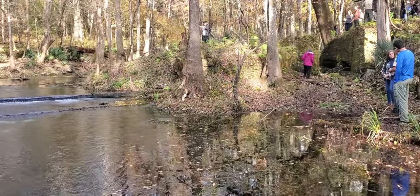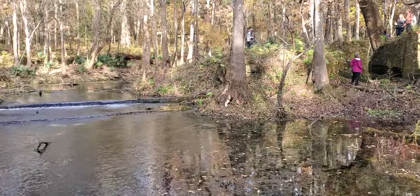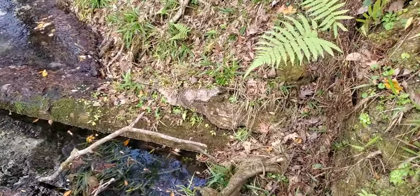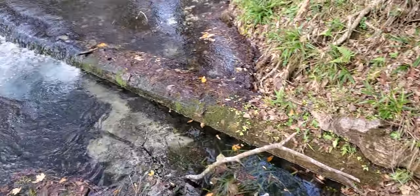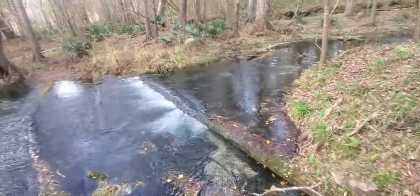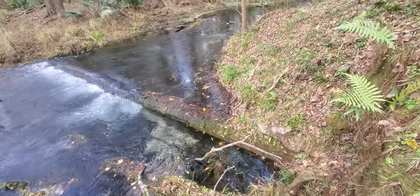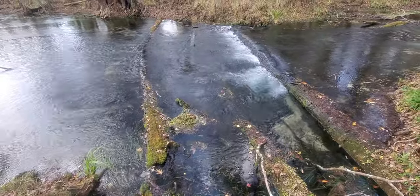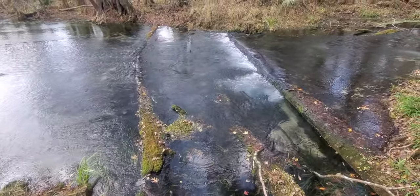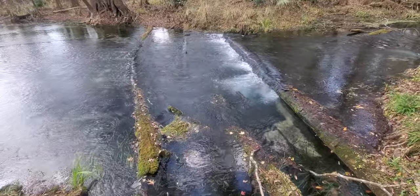Looking up the spring run, it's cut on the right — that's where the undershot water wheel was for the gristmill. That appears to be a log that's been there a long time. Look how it's underneath over here. Interesting that it survived that long. It doesn't look like rock to me, it looks like wood. There's another one that's even more obviously a log, and a third one in the middle. Somebody put those there — fish weir use or something.